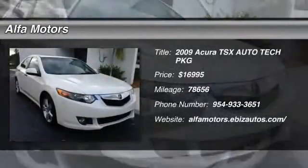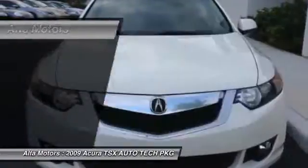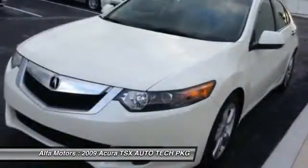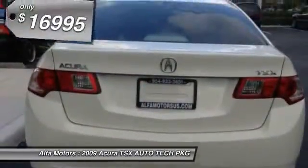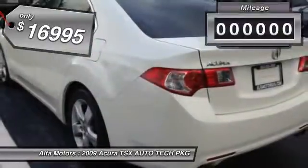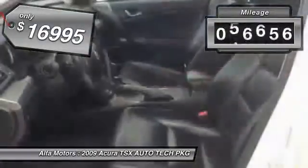The 2009 Acura TSX. The Acura TSX uses quality materials and is built with excellence. It comes equipped with a spacious interior and an impressive list of standard features, and is priced below $20,000. This vehicle has less than 80,000 miles.